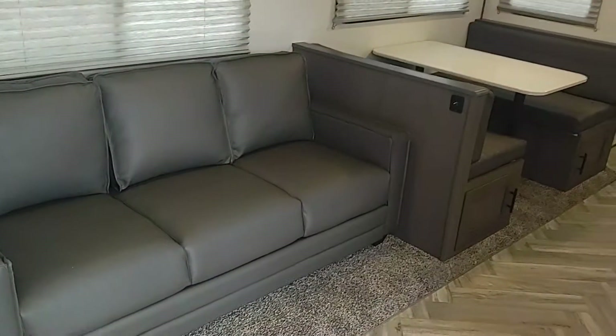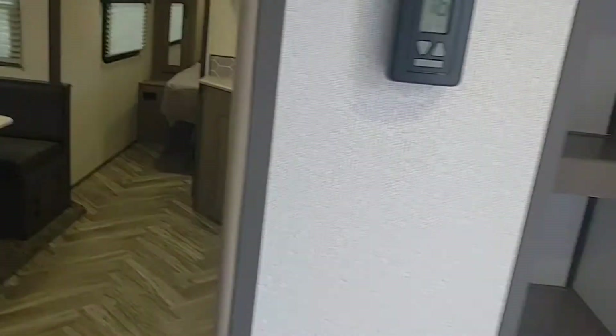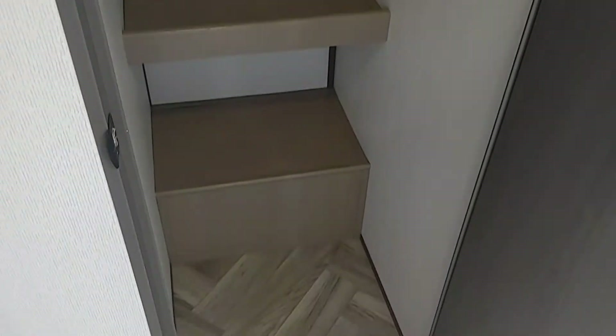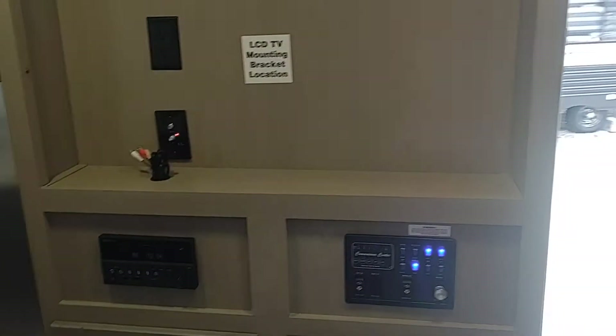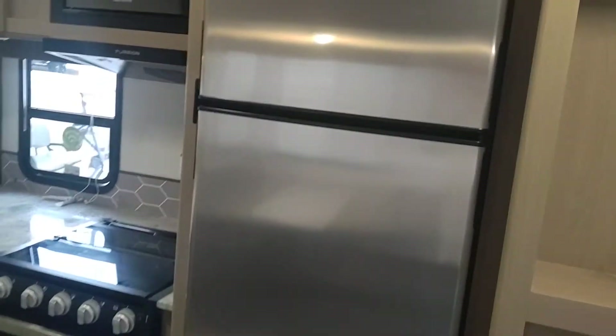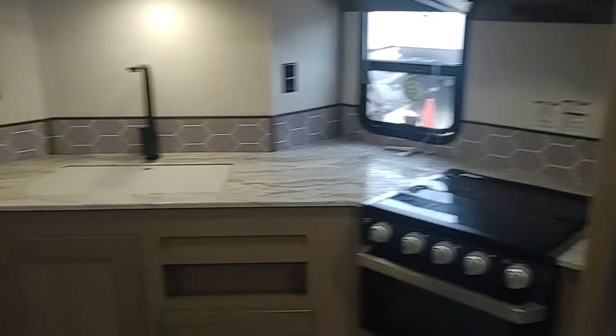Here we have a tri-fold sofa and a dinette — you can sleep two people on the sofa. And here is a really big pantry. The TV is mounted directly across from the seating area. That's a new 12-volt refrigerator, 10 cubic foot. It's got kind of an L-shaped kitchen there with a lot of counter space.